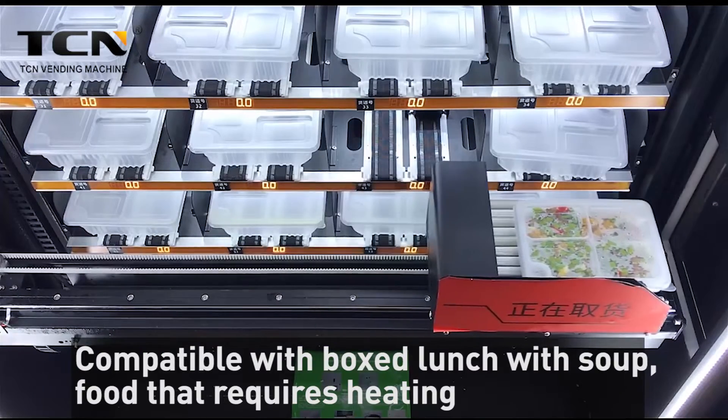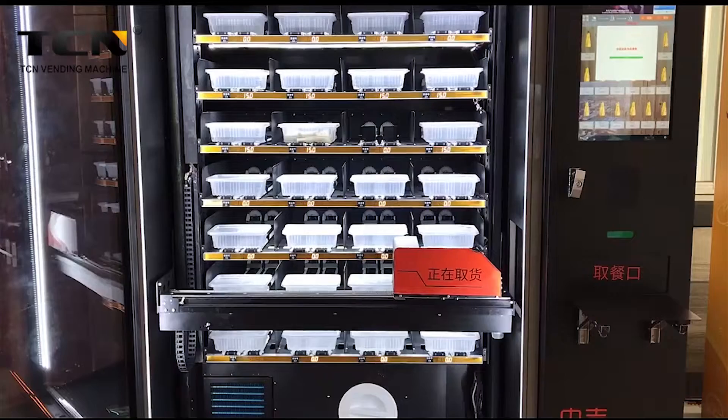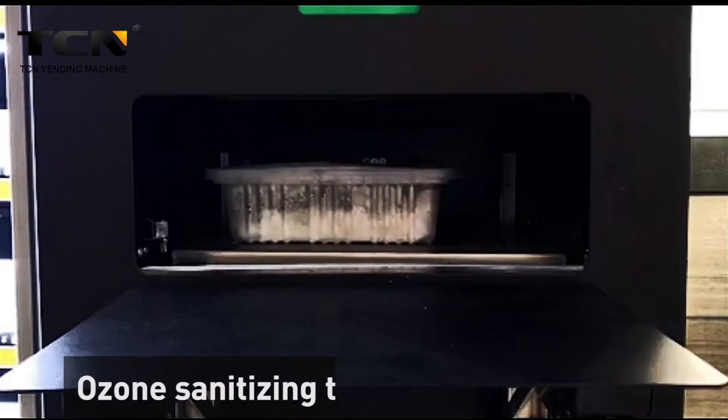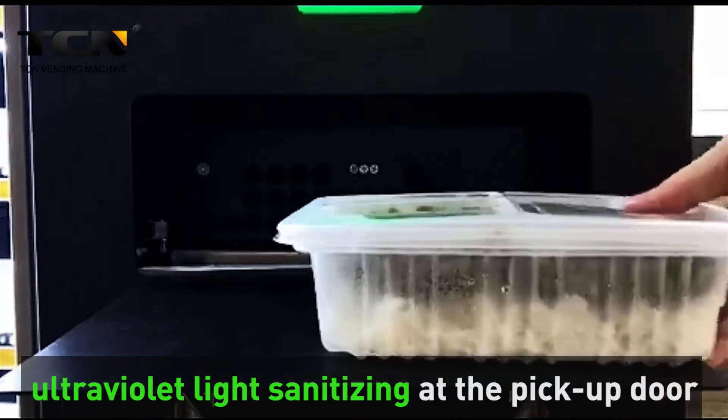Compatible food types include items that require heating — dumplings, buns, snacks, etc. The machine is able to heat food up to 55 degrees Celsius. It features ozone sanitizing technology inside and ultraviolet light sanitizing at the pickup door.